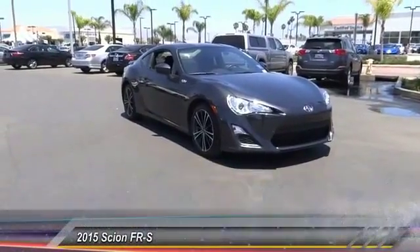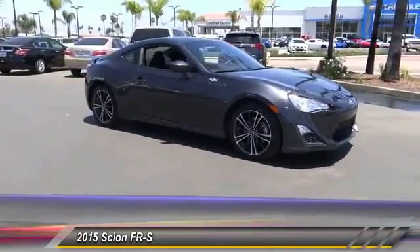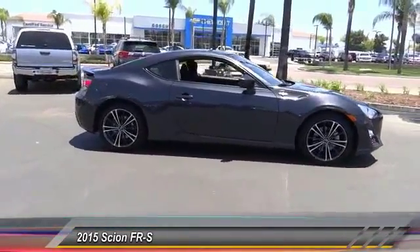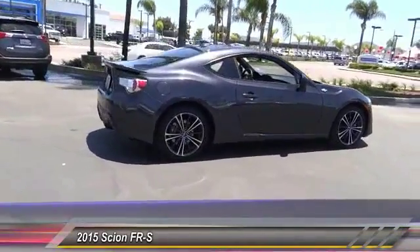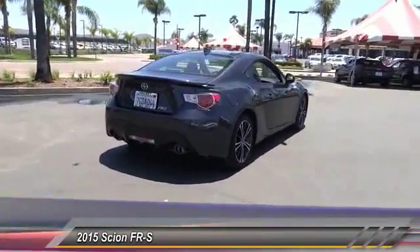The 2015 FR-S. With a front-mounted flat boxer engine and a six-speed transmission, the rear-wheel-drive Scion FR-S has motorsport running in its veins and is priced below $25,000. This vehicle has less than 30,000 miles.